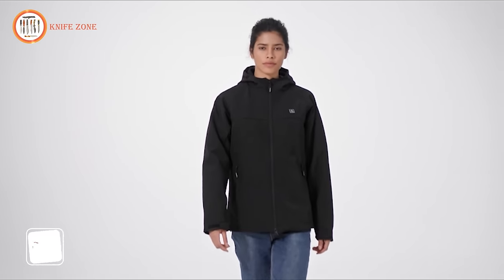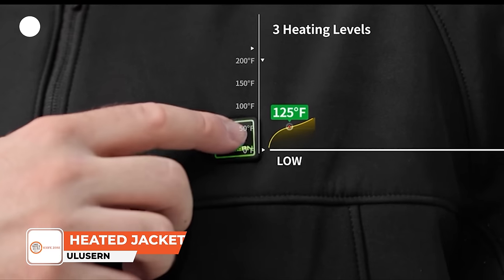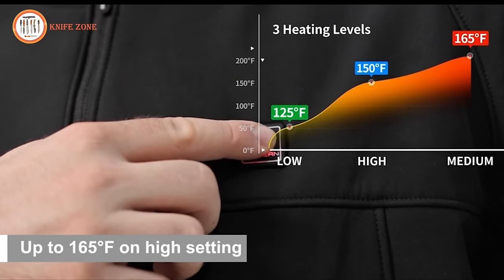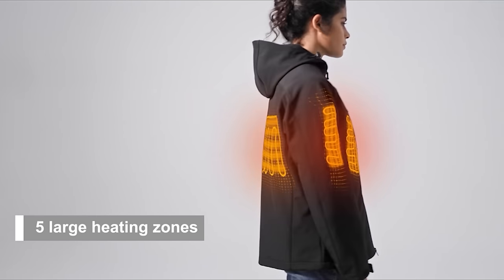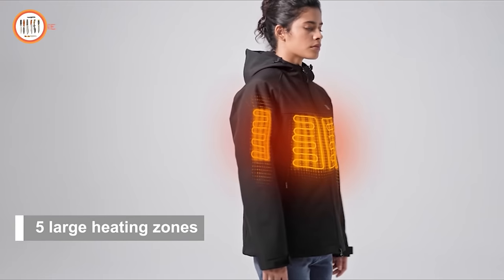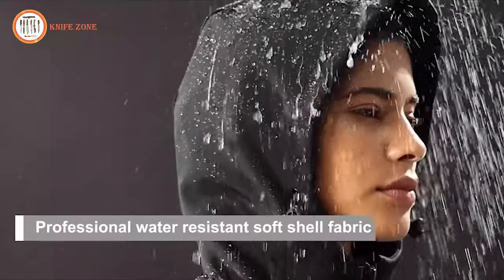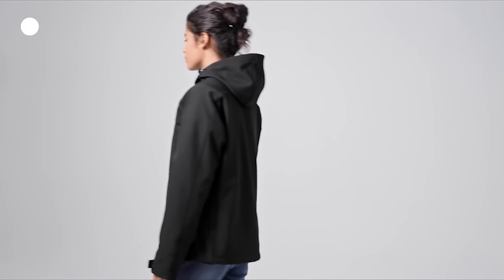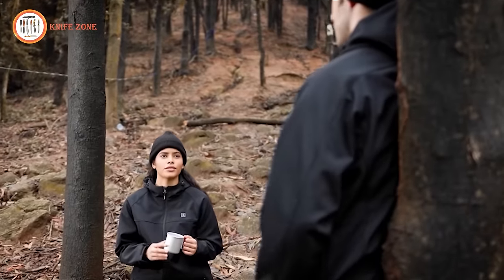Introducing the Ulucern Heated Jacket, a cutting-edge garment with five ultra-thin carbon fiber heating elements strategically placed across the mid-back, left and right chest, and each arm — 50% larger than competitors' panels. Powered by a 12-volt high-power battery, it rapidly generates warmth in just eight seconds, lasting up to 10 hours on a single charge. Surpassing market alternatives, Ulucern reaches temperatures of 165°F, 150°F, and 125°F, ensuring comfort in any cold scenario.